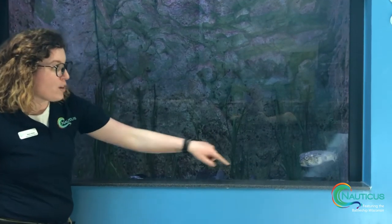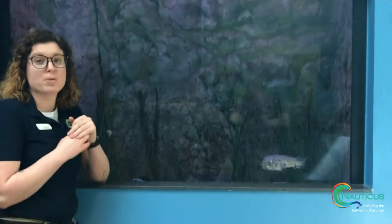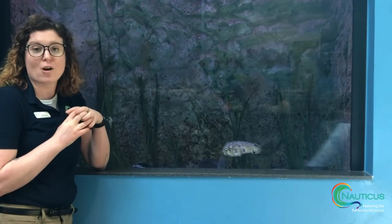They have really cool adaptations - I'm going to talk about a couple of them. As you can see, these burr fish have stripes on them. Those stripes help them blend in with the different sea grasses, eel grass, and widgeon grass that we have out in the Chesapeake Bay.